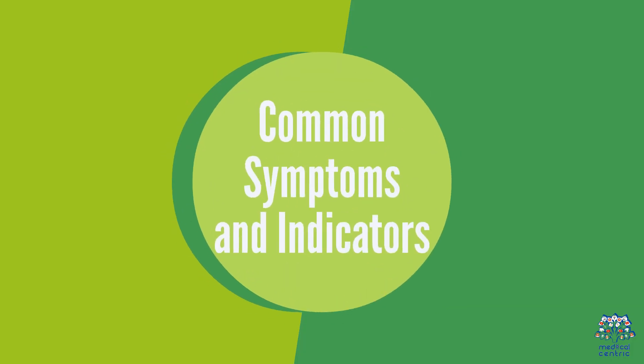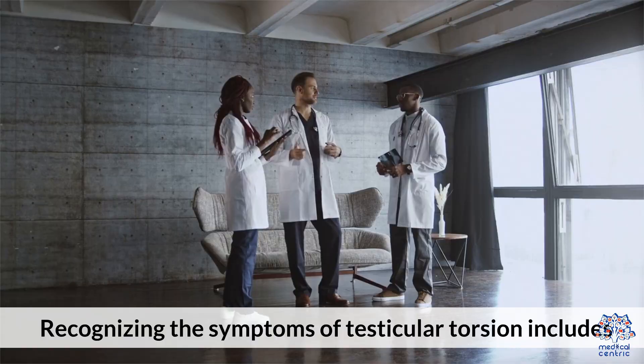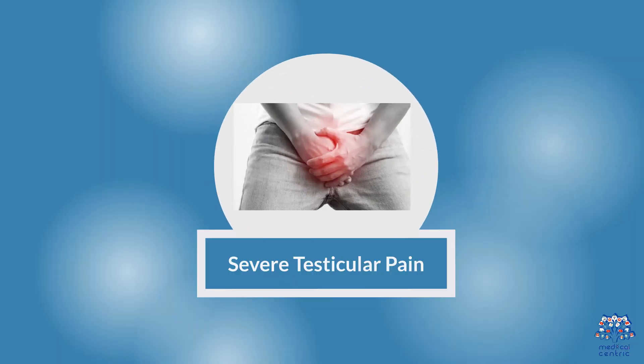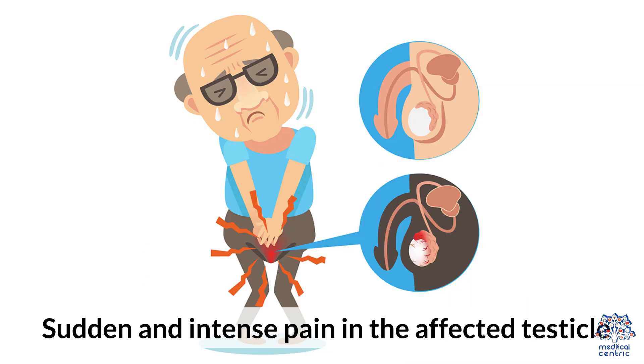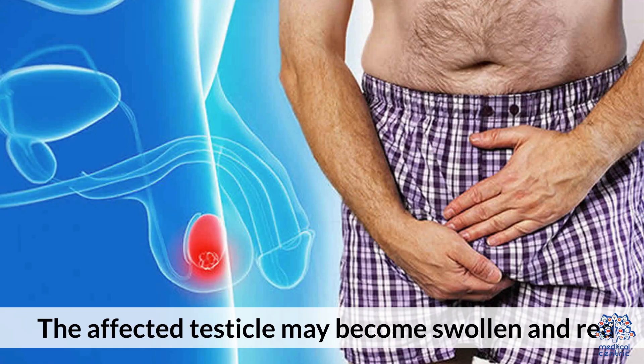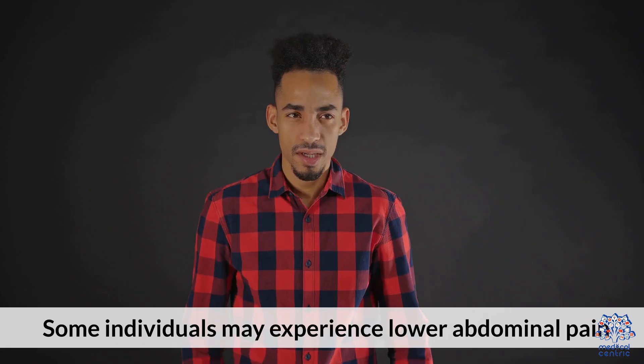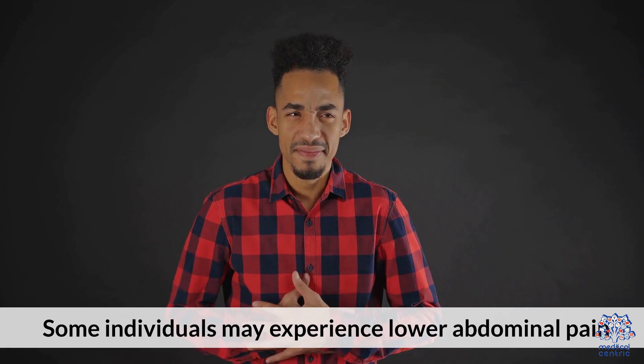3. Common Symptoms and Indicators. Recognizing the symptoms of testicular torsion includes: Severe testicular pain — sudden and intense pain of the affected testicle; Swelling and redness — the affected testicle may become swollen and red; Abdominal pain — some individuals may experience lower abdominal pain.